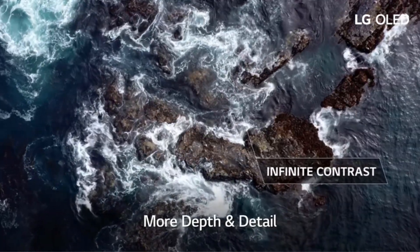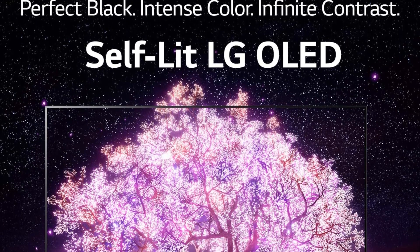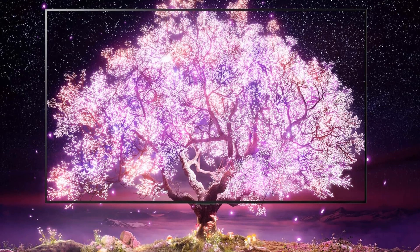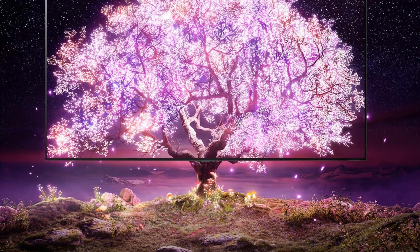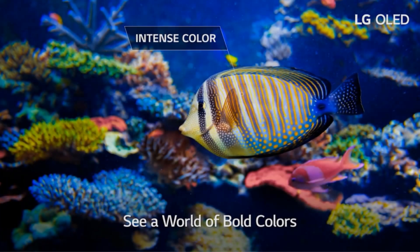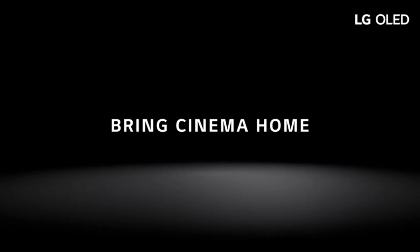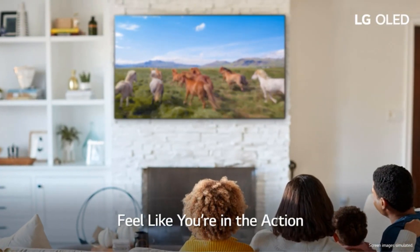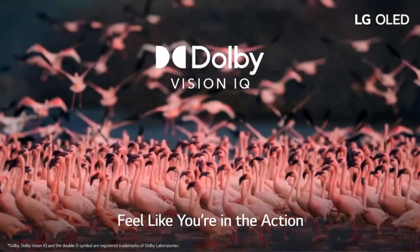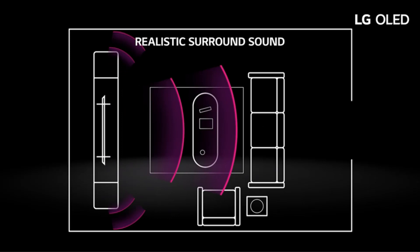Game Optimizer takes full advantage of the latest console tech to customize settings for games, which you can toggle on and off with a simple button press. A dedicated Filmmaker Mode turns off smoothing and preserves aspect ratios, colors, and frame rates so you can watch movies the way directors intended. The LG 83-inch Class C1 Series is also optimized for live sports with smooth, fast action that reduces blur — it practically feels like you've got courtside seats.